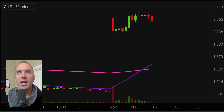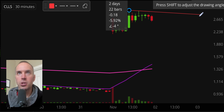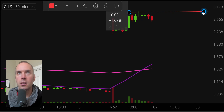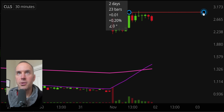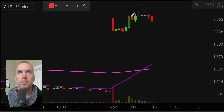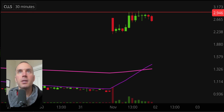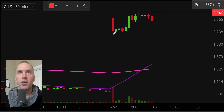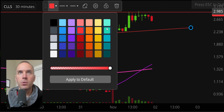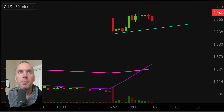Next one, ticker symbol CLLS. Nice pattern here has formed. The first part of the pattern is this resistance line — actually that's more of a flat top resistance. So we have that level right there at the 2.95 mark as a key level of resistance. And then as far as support is concerned, you have this trend line right here. Since that's the support part, we'll change that to green. So we have our resistance and we have our support.